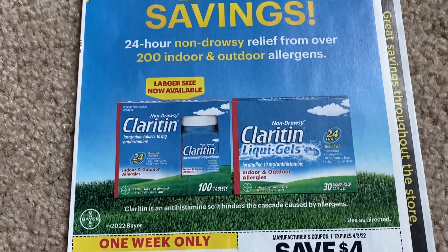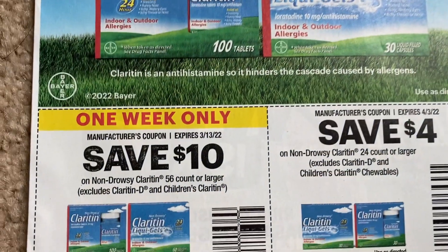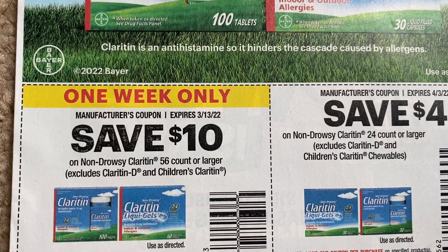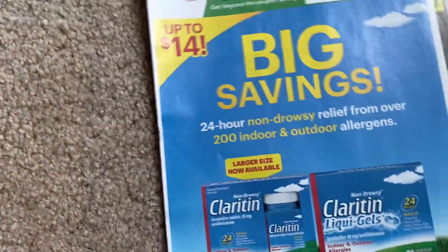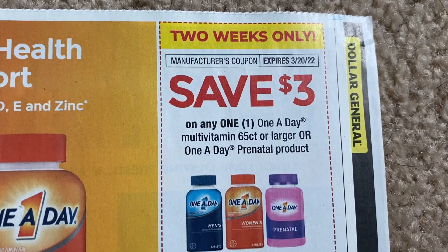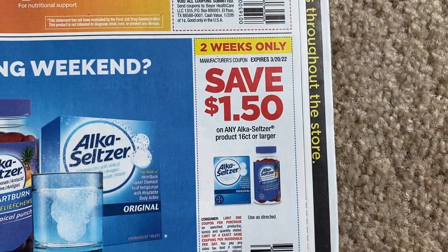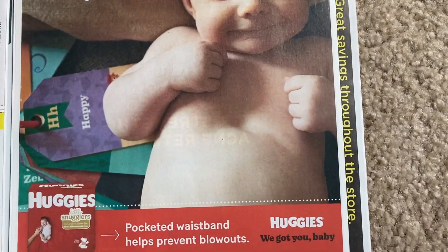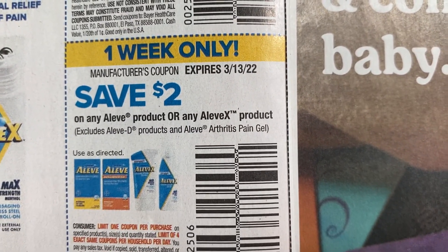Now let's dive into the Smart Source insert — this one is way thinner than the Save, so there are more coupons in the Save. We have ten dollars on Claritin select sizes and a four-dollar coupon. Afrin is a three off two. We've got One A Day coupons — three dollars on the 65-count or larger. And Aleve — a four-dollar coupon on the 80-count or larger, and a two-dollar coupon.